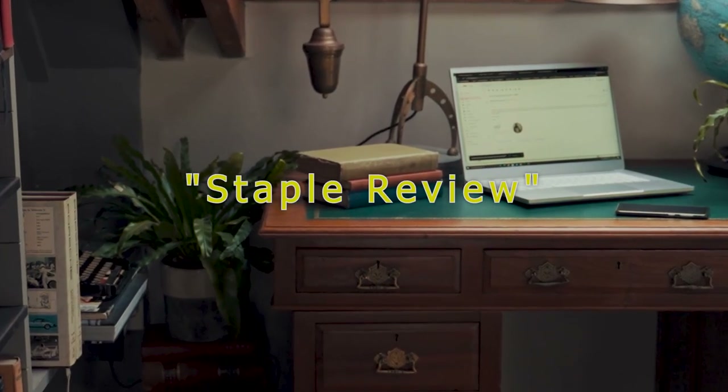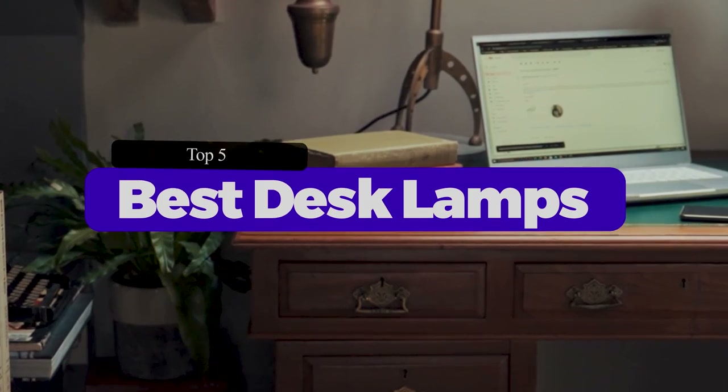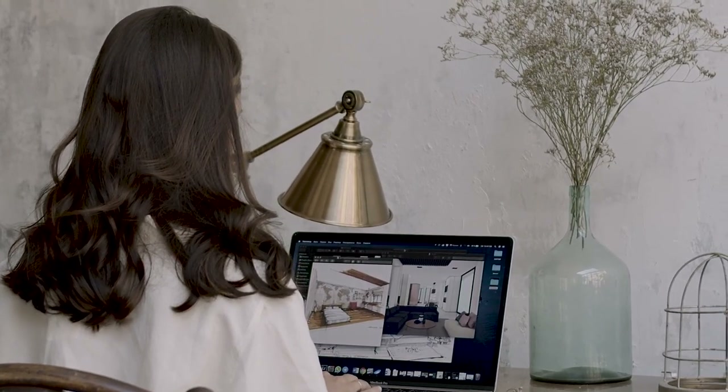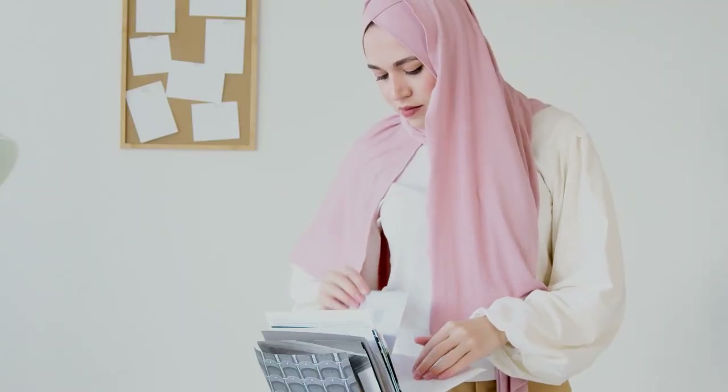Hello guys, welcome to our channel Staple Review. In this video, we will try to help you find out the top 5 best desk lamps on the market. If you spend a lot of time in your home office, it's understandable if you want to set it up in a way that suits your needs best. While small appliances and decor can spruce up the space, the right desk lamp can make all the difference.